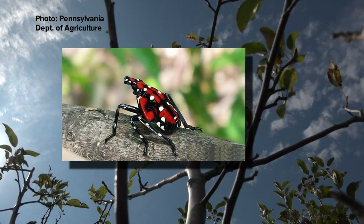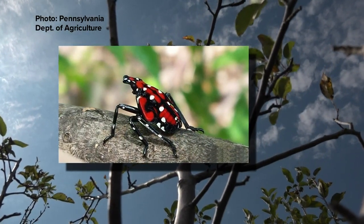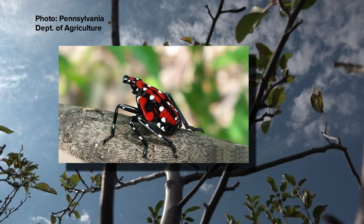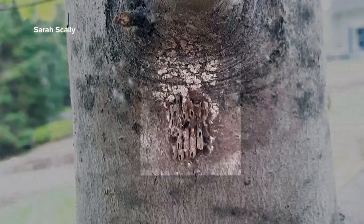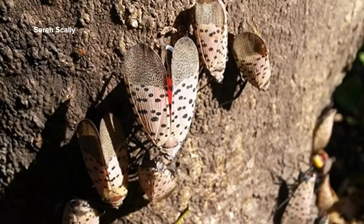It's kind of a monster of an insect in terms of all the things that it can do. It's quite a charismatic little insect — so beautiful in itself, but unfortunately it can wreak havoc. These egg masses are from an invasive pest called the spotted lanternfly. It sucks the juices out of the plants.